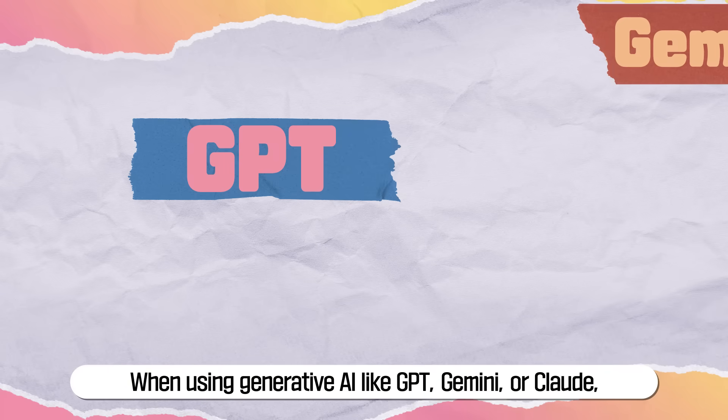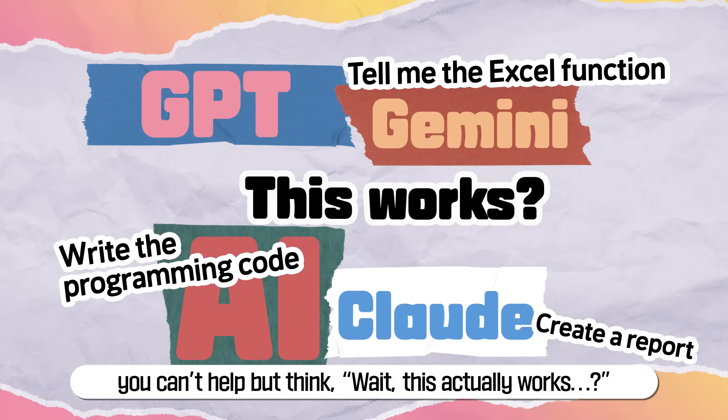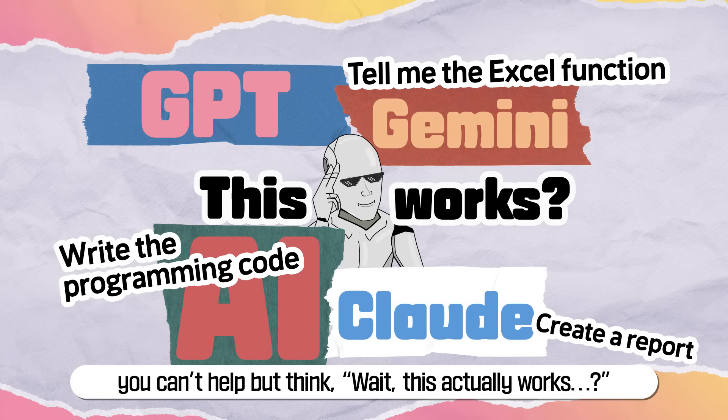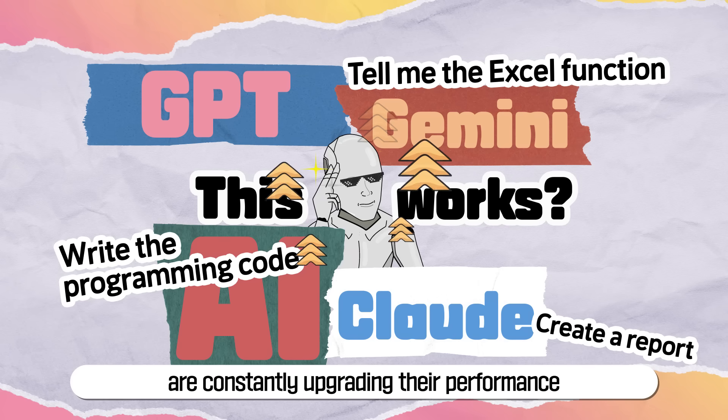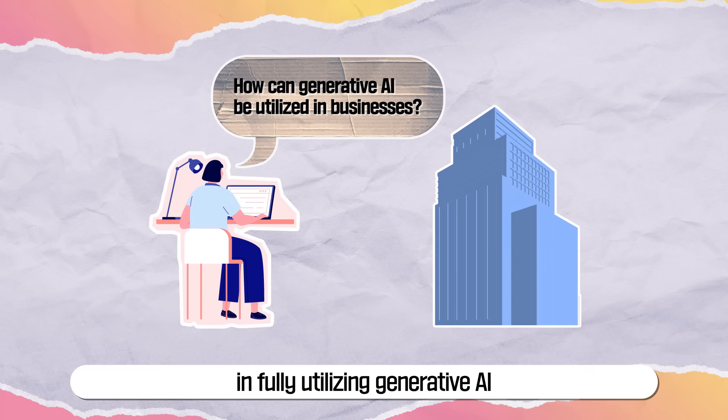When using generative AI like GPT, Gemini, or Claude, you can't help but think, 'This actually works?' These smart generative AIs are constantly upgrading their performance, but companies are still facing challenges in fully utilizing generative AI.